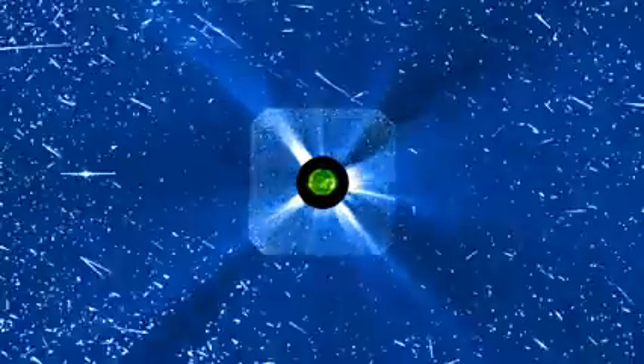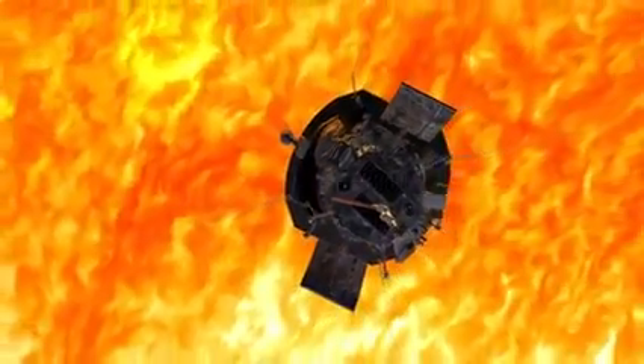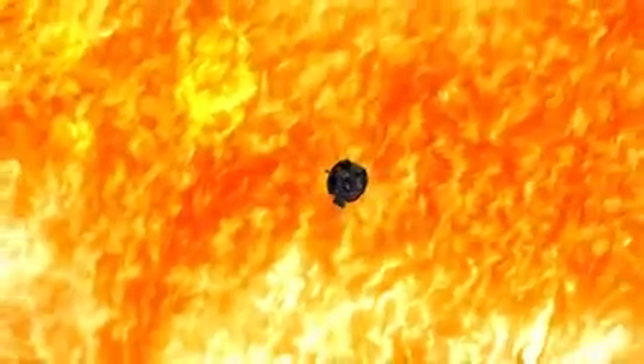Fast-moving particles are a source of dangerous radiation. The more we learn about these eruptions, the better we can protect our technology and astronauts. Parker still has more work to do, but it's already helping us see our star in a whole new light!